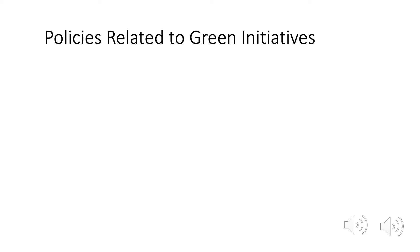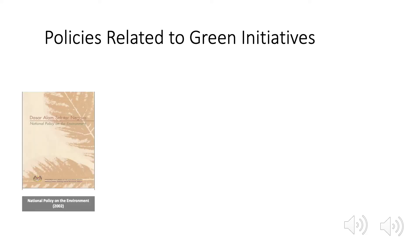To support the Green Agenda, Malaysia has developed a few policies. The first one is the National Policy on the Environment. It has been established for continuous economic, social and cultural progress and enhancement of the quality of life of Malaysians through environmentally sound and sustainable development.